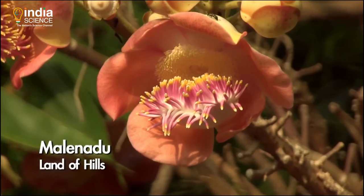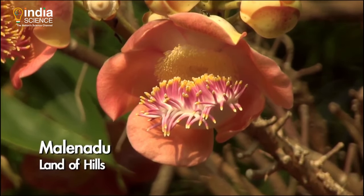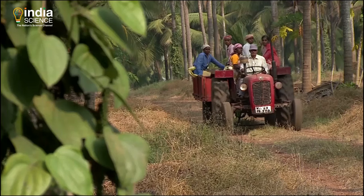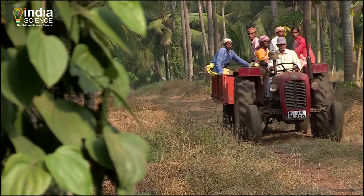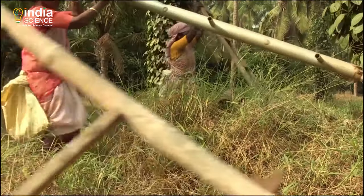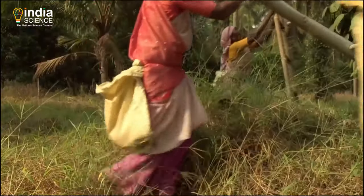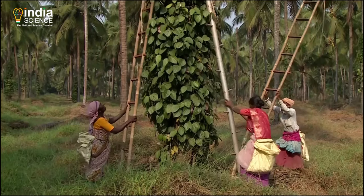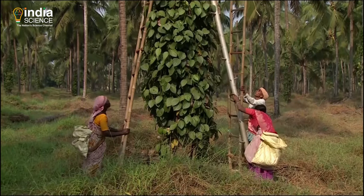This part of Karnataka is called Malenadu — the land of hills. It's a cool January morning. Life on this spice farm is tuned to the rhythms of nature. A few berries on the pepper vine have turned red — a signal. It's time to harvest.